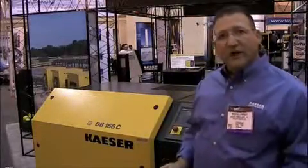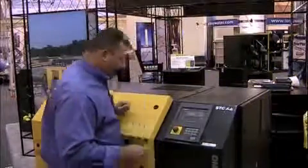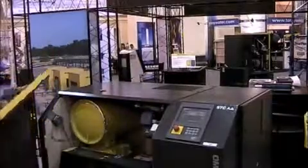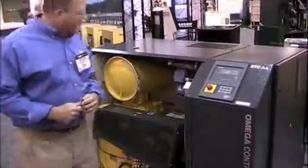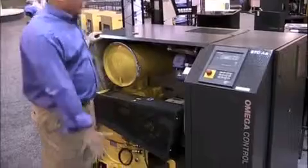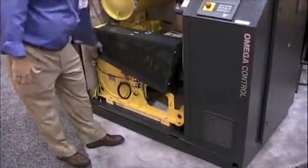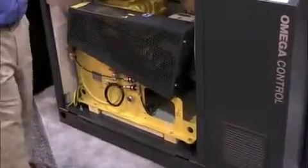I'm going to open the unit up and just point out a couple of things about it so you can see for yourself. The unit is designed to have a very small footprint. All of the maintenance is accessible from the front: the inlet filter, oil sight glasses and oil changing, and the V-belt tensioning for the drive.